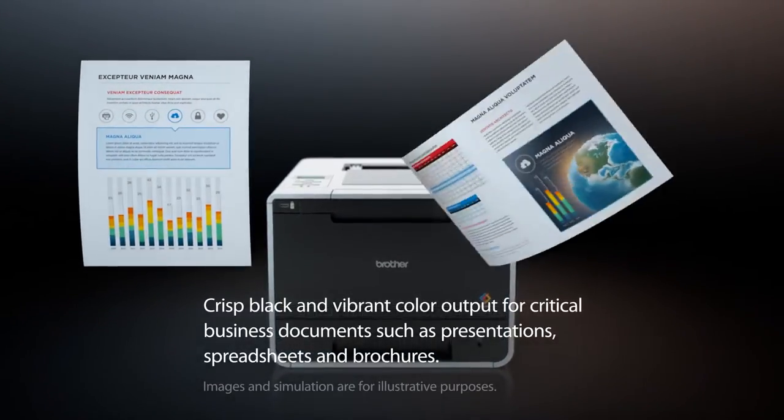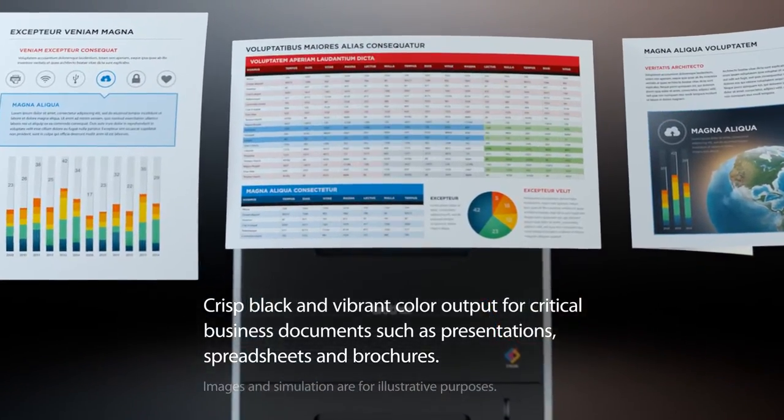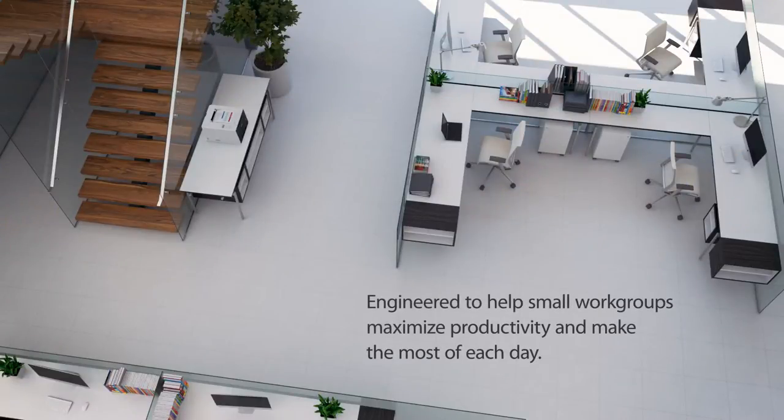Produce crisp black and vibrant color business documents such as presentations, spreadsheets, and brochures. Engineered to help small workgroups maximize productivity and make the most of each day.